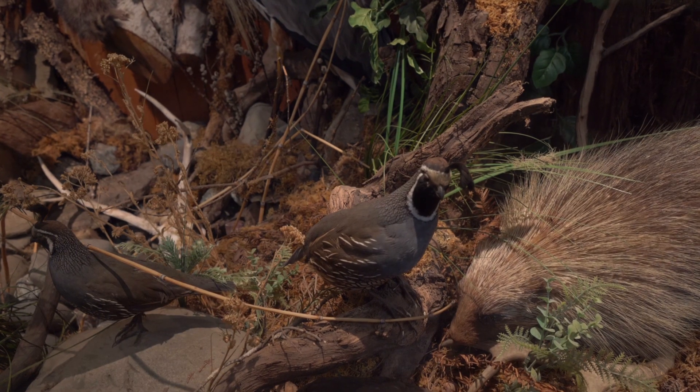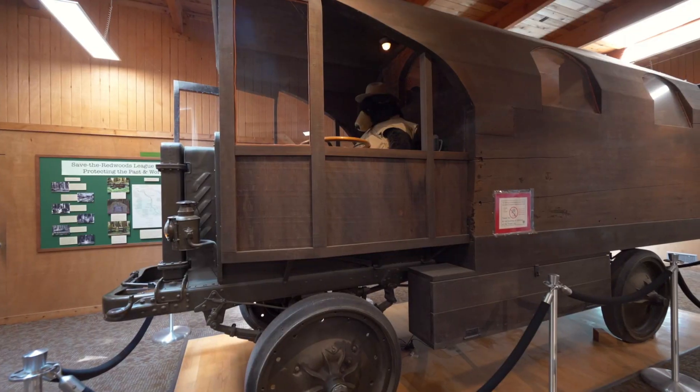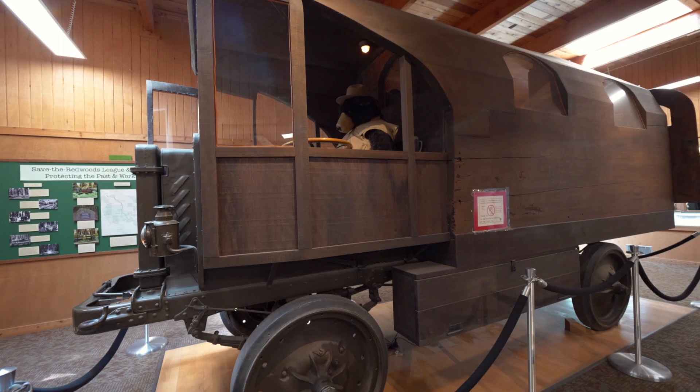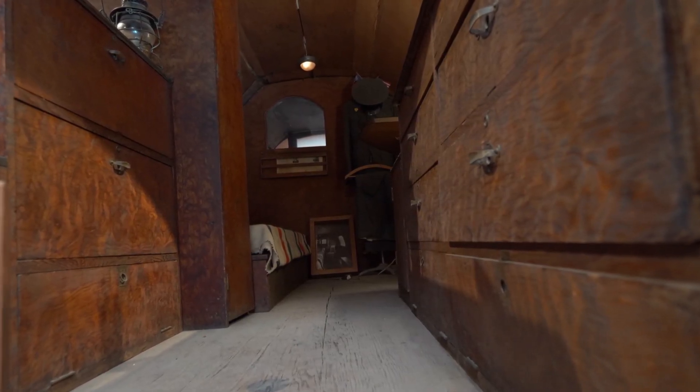Inside the visitor center they have displays of animals and the history of logging in this area. But they have something really awesome that's totally worth a stop: it's called the Travel Log. This vehicle is built out of a single piece of redwood tree — it was cut down and basically carved out. If you think about it, it's kind of like van life back in the day. Across the street is a little nature trail that I highly recommend.